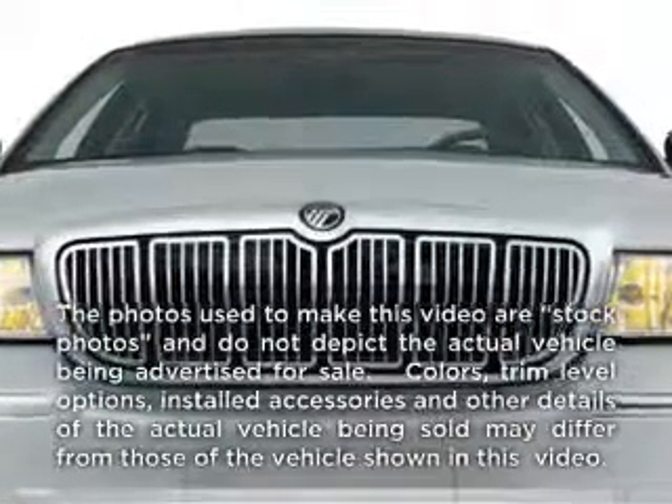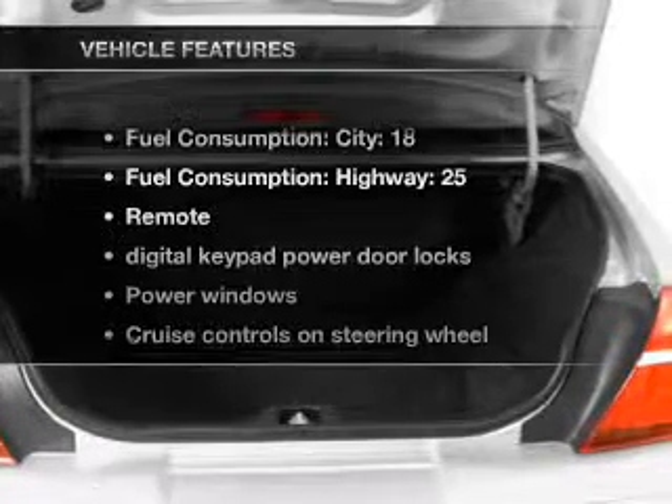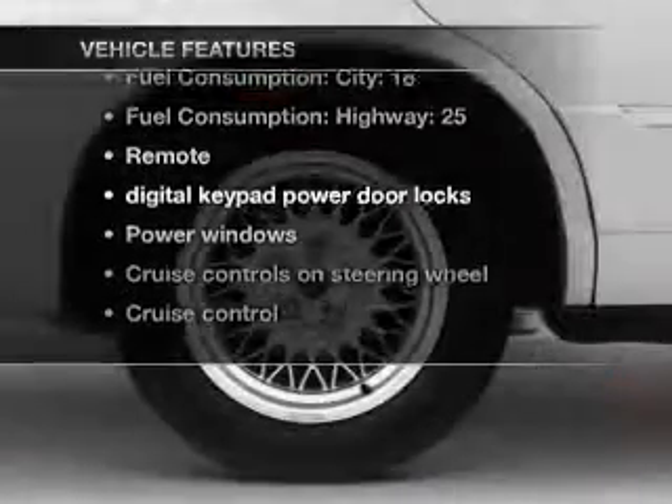This is the set of wheels you've been looking for, with a powerful 8-cylinder engine connected to a smooth shifting automatic transmission. Plus, enjoy these notable features that are included in this vehicle.